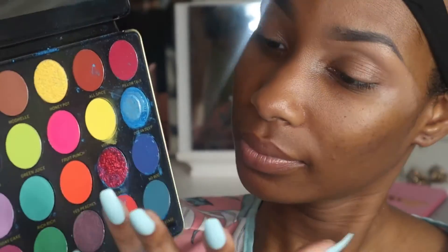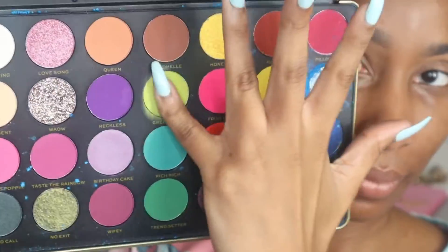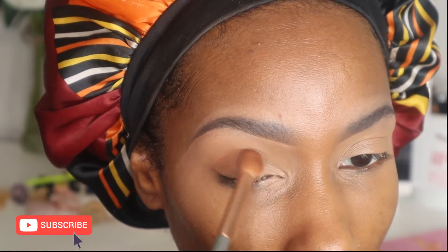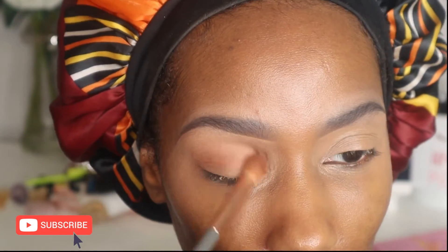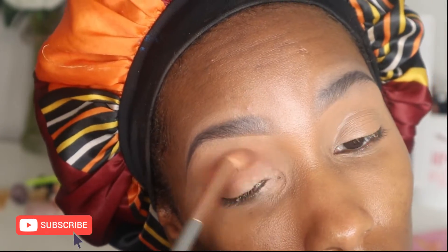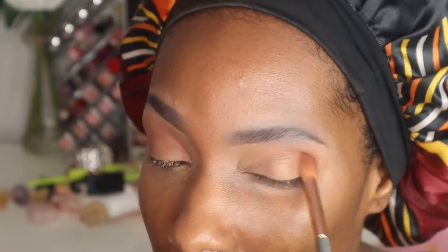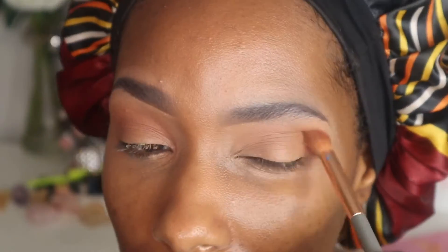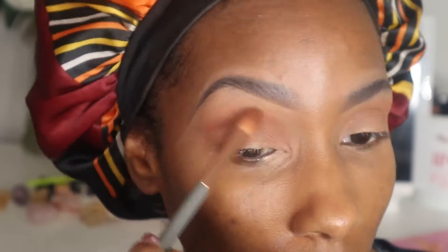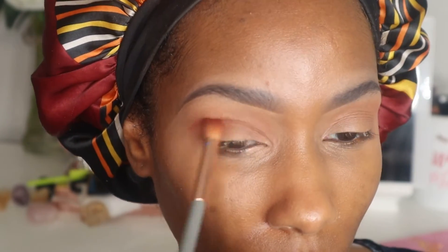This was actually the first time I had used the palette. My palette broke and I'll explain that in the video when it goes live. First, I'm taking the shadow 'Queen' and applying it as a transition shade. The quality of this palette is absolutely amazing — I was not expecting these shadows to be so blendable.